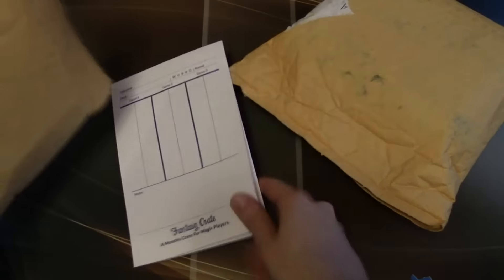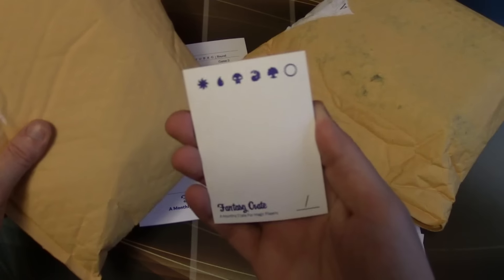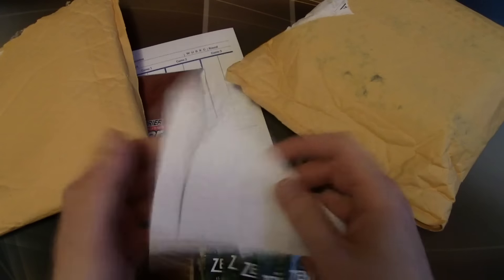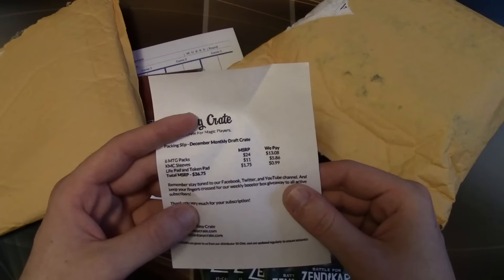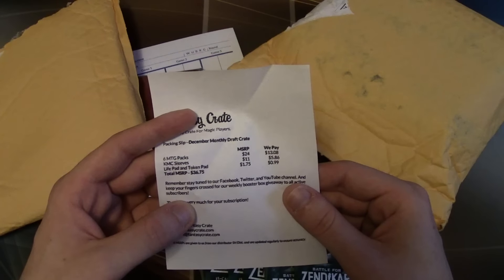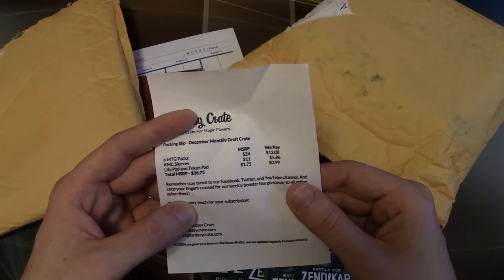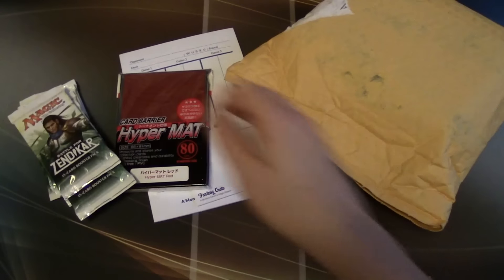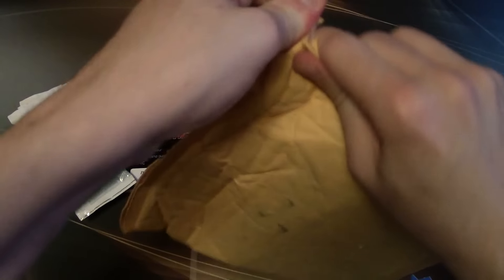First and foremost, we have a score pad — I actually haven't gotten one of these in a while, that's sweet, they're actually pretty useful. We have a packing slip, some token pads, some sleeves — Hypermat reds, these are always great, about ten bucks or so — and six packs of Battle for Zendikar. Total MSRP is 36 bucks, which sounds about right.